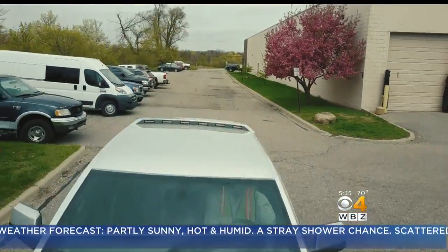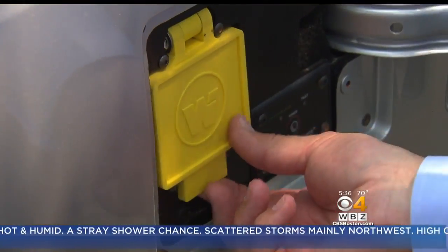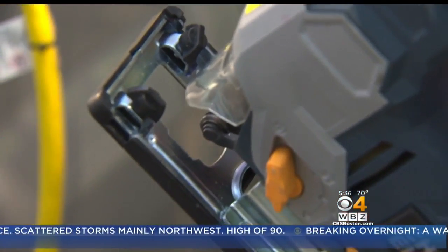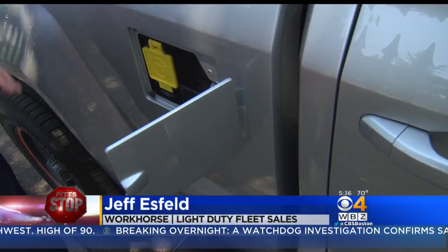While environmentally friendly, the W15 is also practical. With the simple generator plug-in, it's possible to run a job site straight from the truck and even power a home. If your home lost power, you could run many of your systems through our power export module.